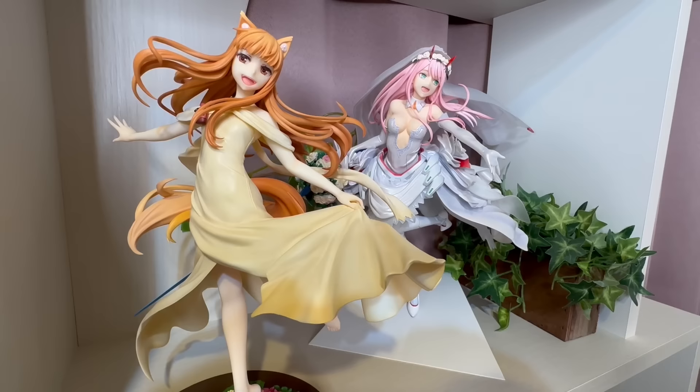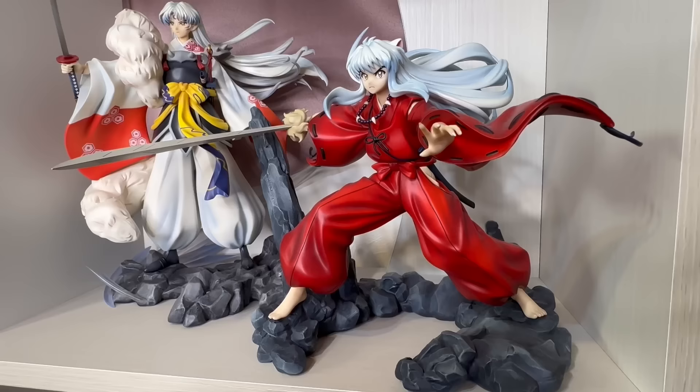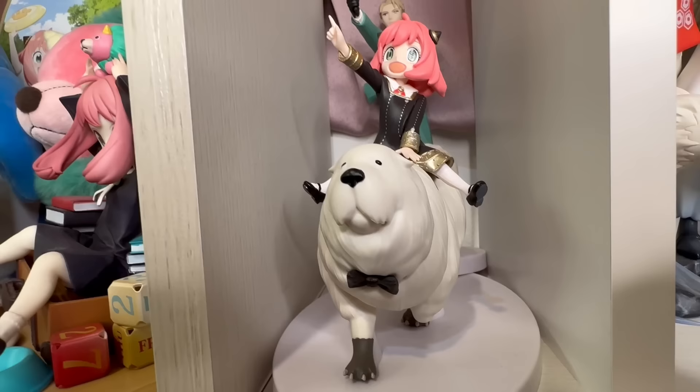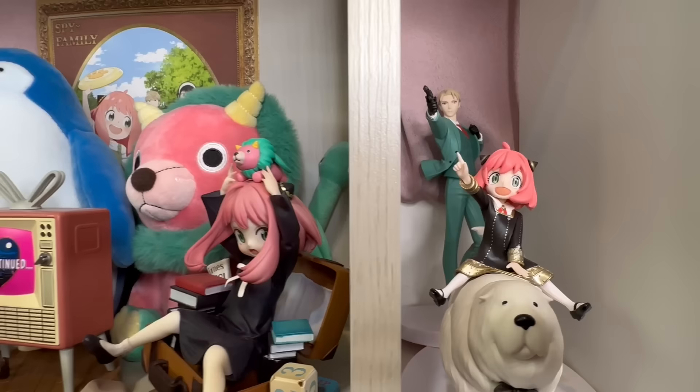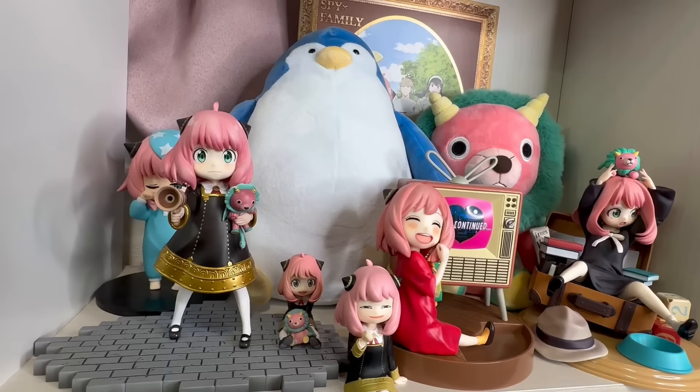Here we have Kizuna Ai from Good Smile Company — I thought this figure is really cute, I love how she's holding her ribbon. Here's Horo from Q's Q and Wedding 02 from Good Smile Company. Is it just me or are their poses really similar? They're both very beautiful. Here's Inazen Seishomaru from Hobby Max — oh my gosh, I can't tell you how much I love them, they look so cool. I have a little Spy x Family section here with a lot of Anyas.